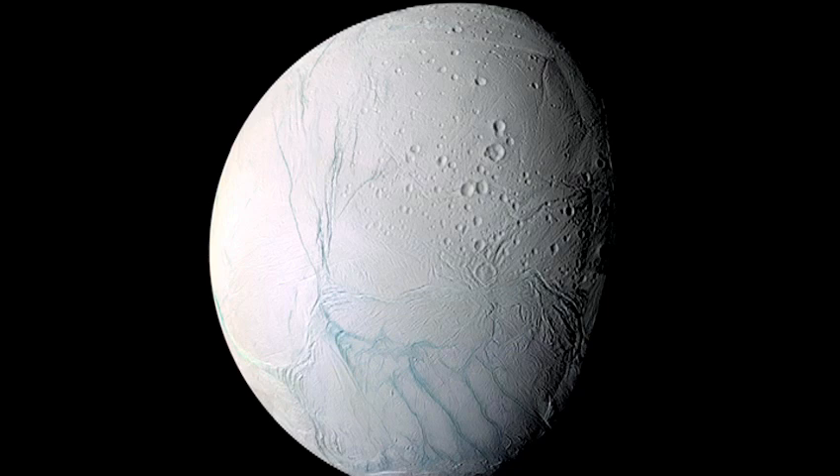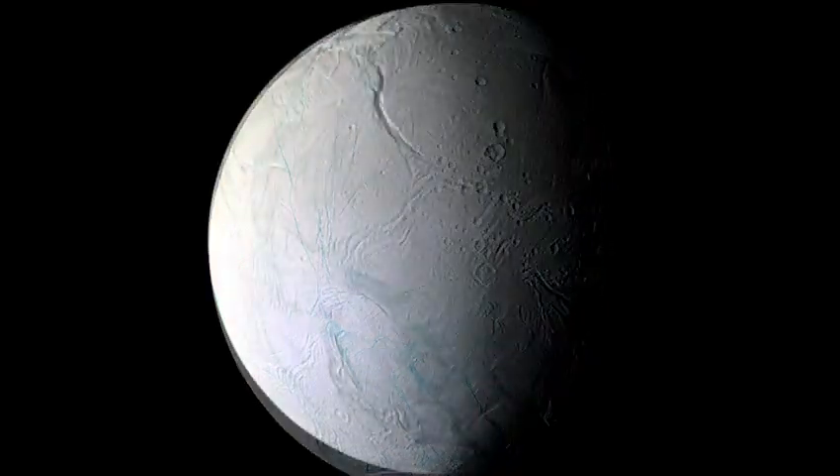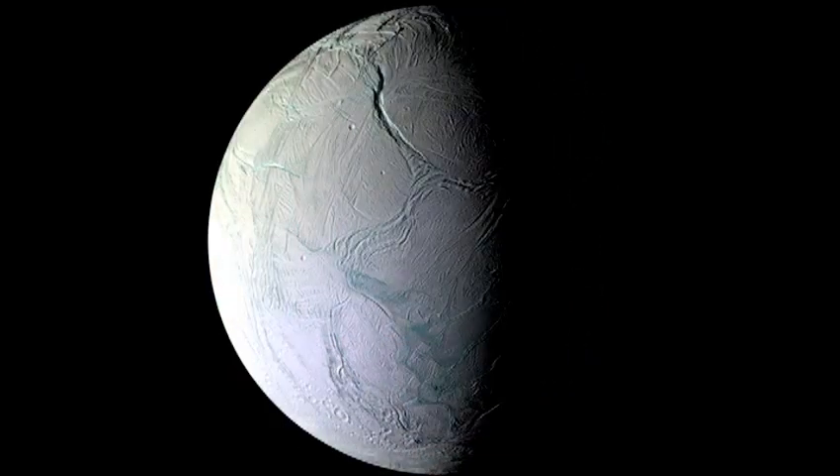This is the South Polar region, with the famous tiger stripe fractures crossing the South Pole, and seen just recently in late 2008. Here is that region again, now half in darkness, because the southern hemisphere is experiencing the onset of August and eventually winter.